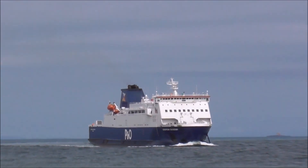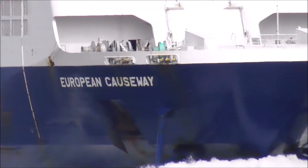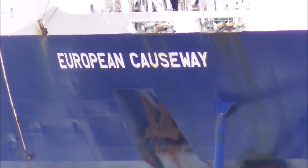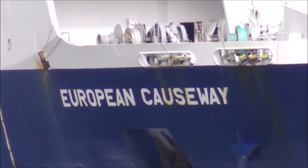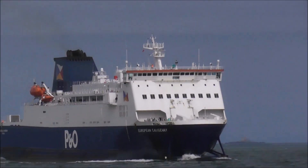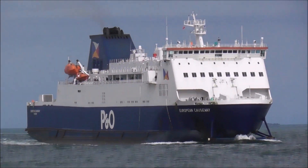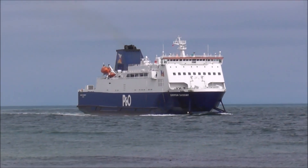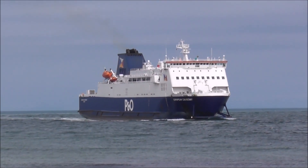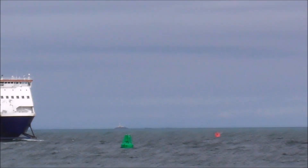Not too sure the name of this vessel — this is the European Causeway, coming in to Larne. I suppose you could call it Larne Lock, or Larne Harbour, from presumably Cairn Ryan.